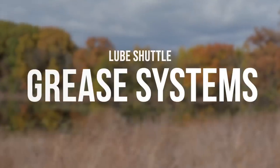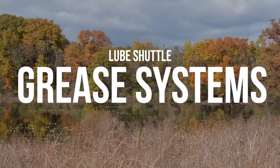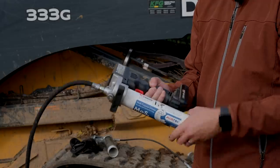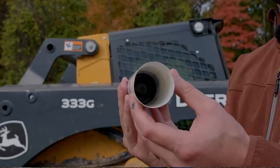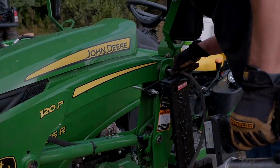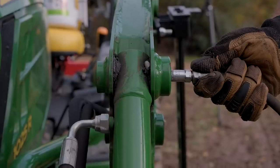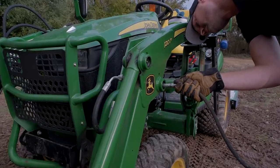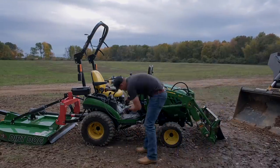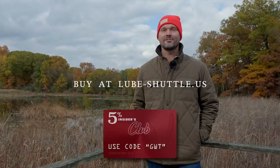We recently did some greasing on our equipment — greasing is one of the easiest forms of maintenance. Greasing can be a mess and a pain when switching cartridges, but Lube Shuttle makes it a lot easier so you can quickly knock it out without it feeling like a project. It took us about five minutes to grease all the zerks around the loader on our 1025r. You're supposed to grease every 10 hours of use. Go to Lube Shuttle and save five percent with code GWT.